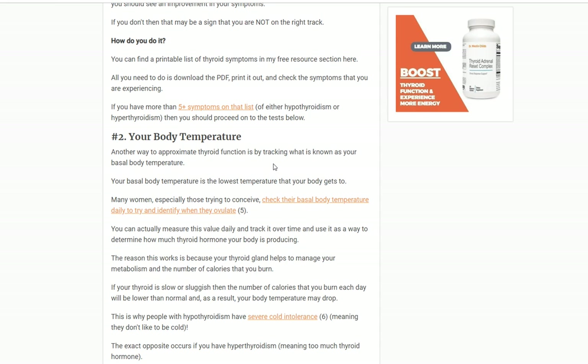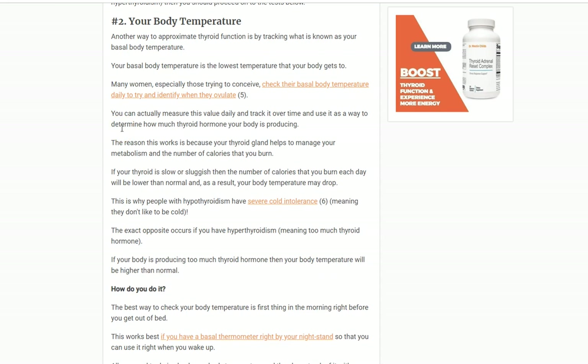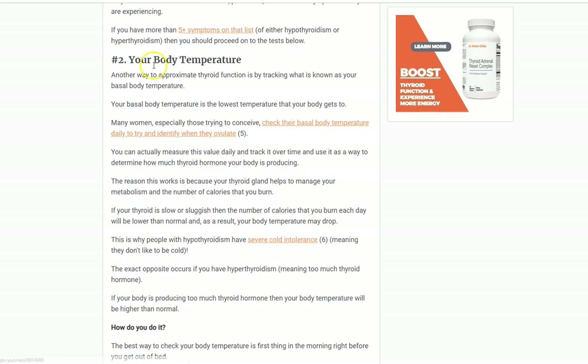What you can do is quantify your body temperature by simply taking it every single morning. As you track it, you should see your temperature slowly start to rise as you treat yourself. It doesn't increase overnight — over weeks to months you should see it rising slowly. There are a couple of variables that can interfere, including ovulation, which I discuss in the linked article. You should especially check your body temperature if you're taking T3 thyroid medication, because that tends to impact body temperature more than T4 medications like Synthroid or levothyroxine. It's a really easy way to see how well your thyroid is functioning and whether what you're doing is working.